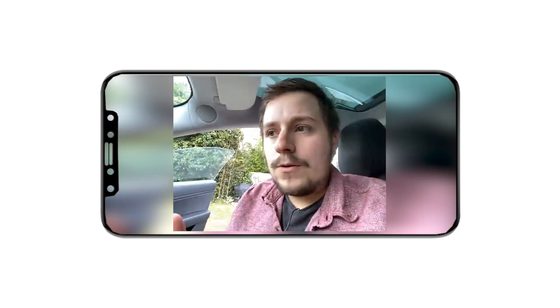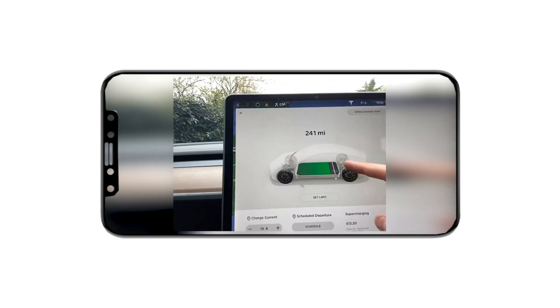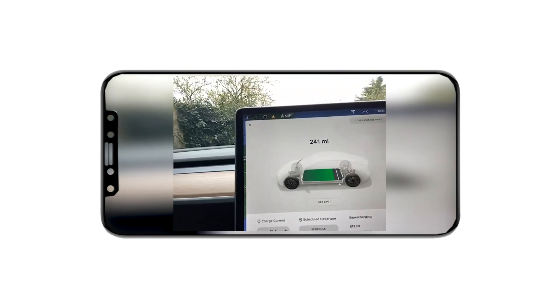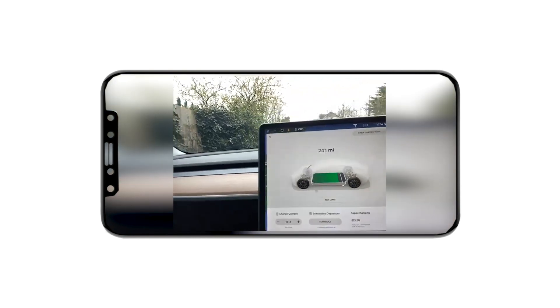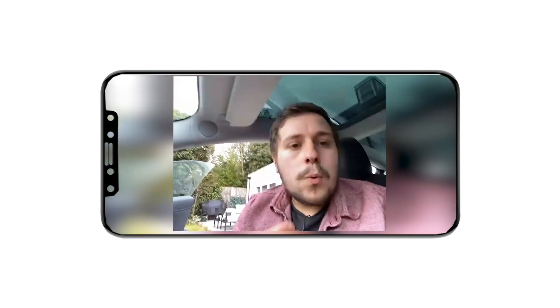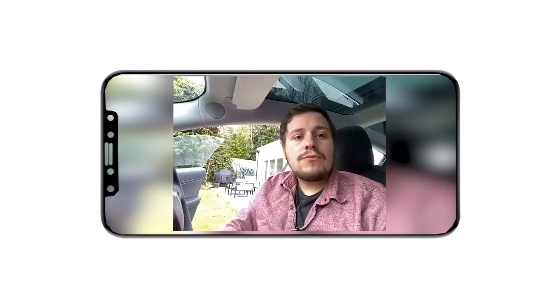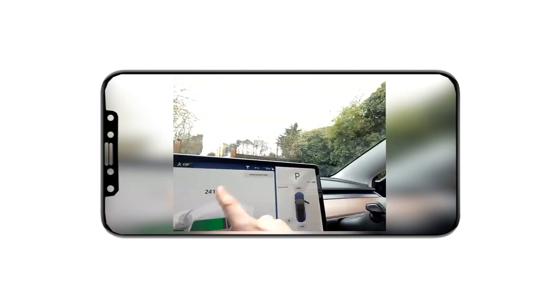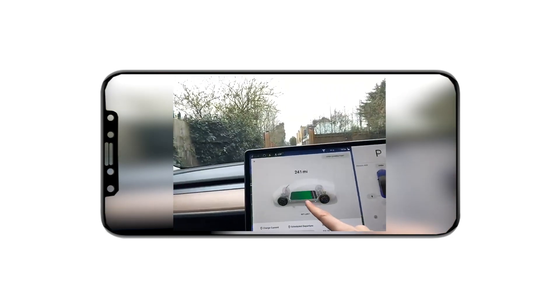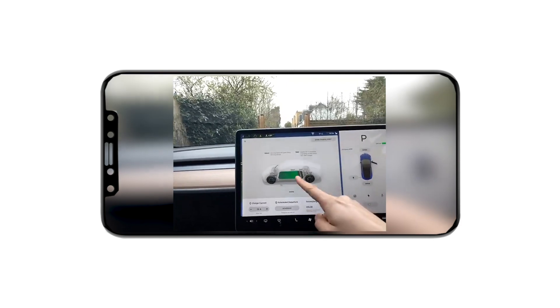Let me run you through the charging screen. You can see here is your battery and here are your motors that sit in between the wheels — that's what gives the car performance and pushes it forward. All the batteries at the bottom make the weight of the car really low down, so it's quite a heavy car but the weight is nice and low. This shows how many miles I've got left — you can see the green showing how much battery is remaining.